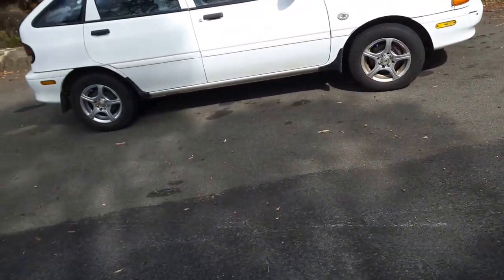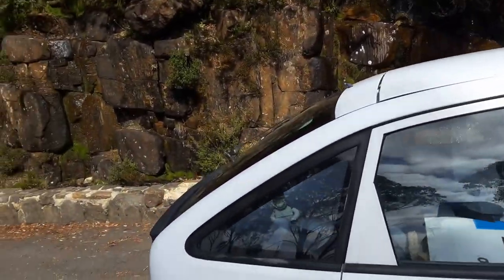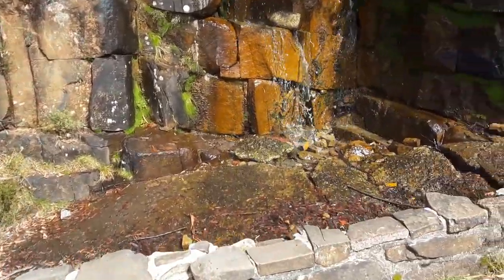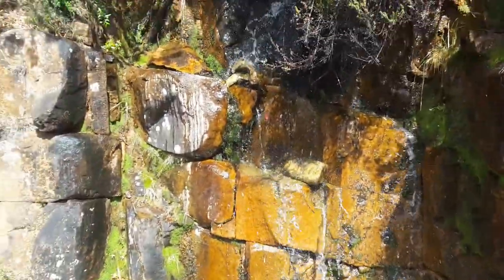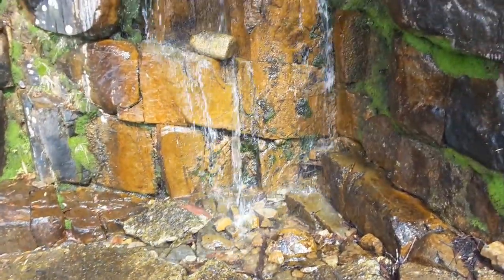Making sure there's no cars coming of course, and there is the spring. We're back at the spring water where I am going to fill up my container with fresh Mount Wellington spring water.